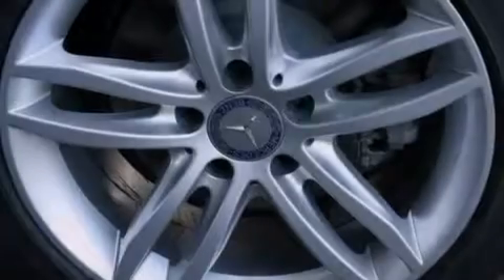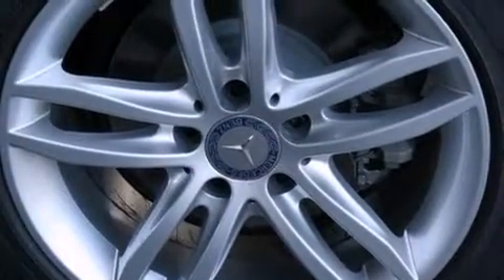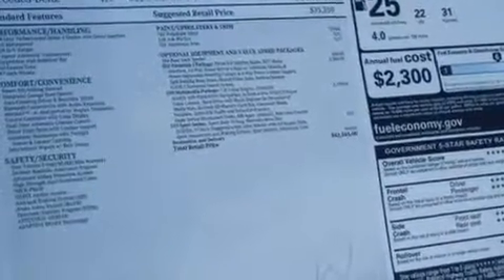The following features are also included: a steering wheel with memory settings, air conditioning with automatic climate control, cruise control, a leather-wrapped shift knob, and a passenger side vanity mirror.